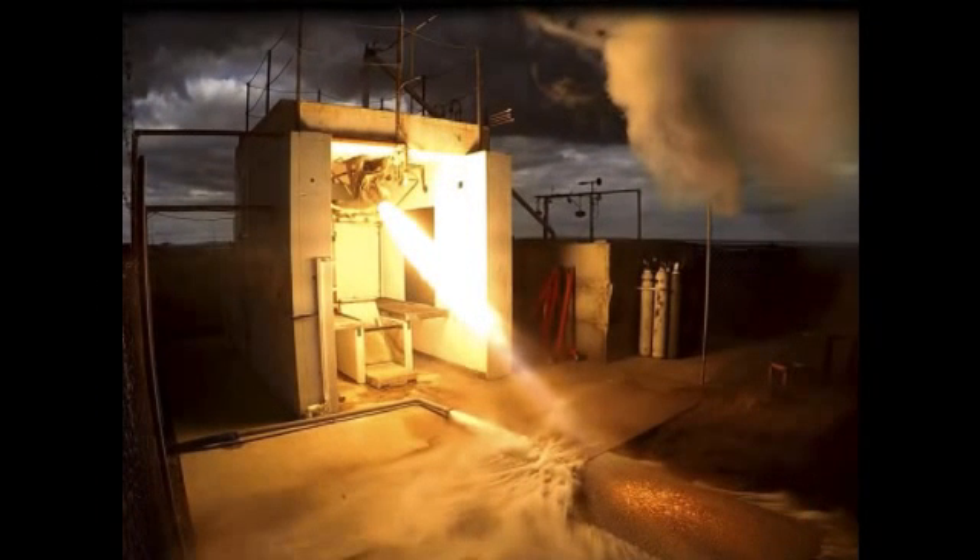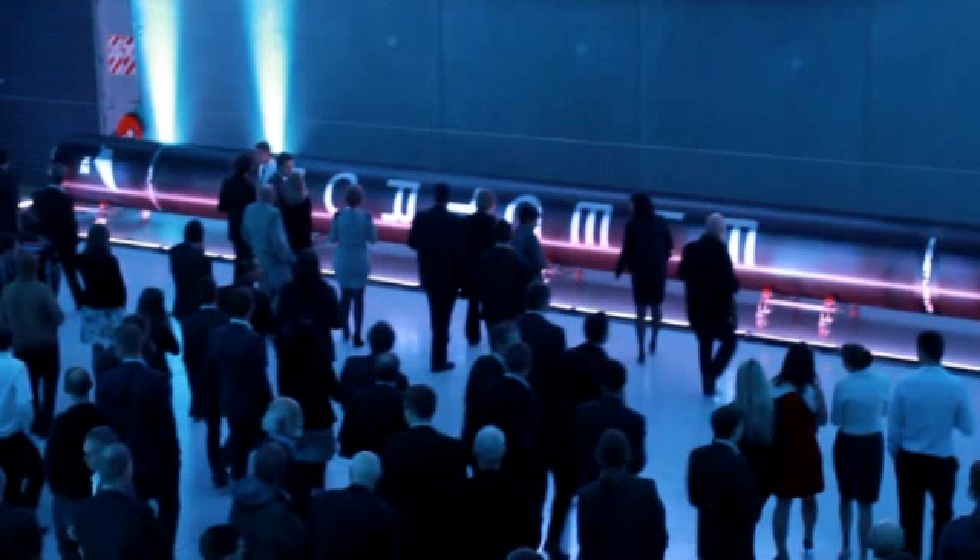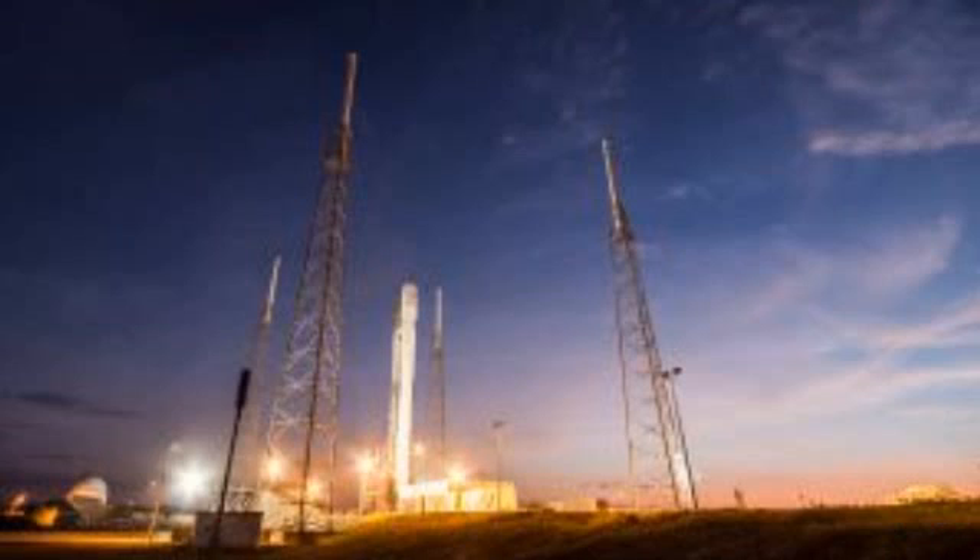The world's first 3D-printed, battery-powered rocket engine destined for space. The cost of getting into space is, pardon the pun, astronomically high, but New Zealand-based startup Rocket Lab believes it will be able to reduce average launch costs by 95 percent.